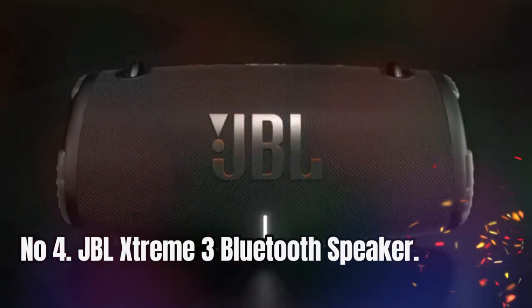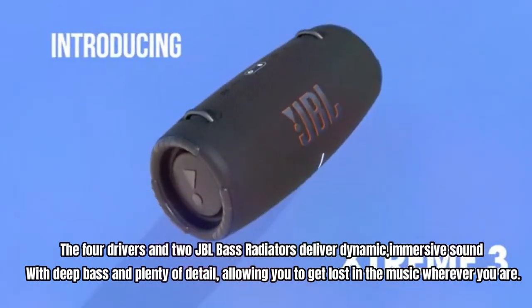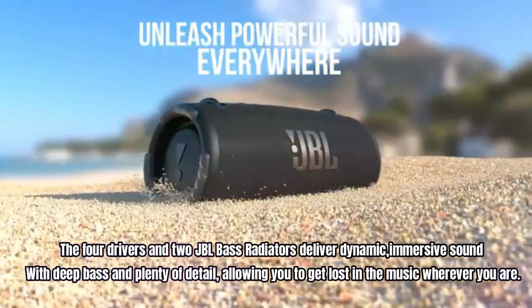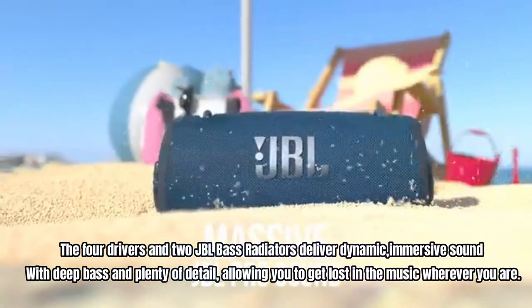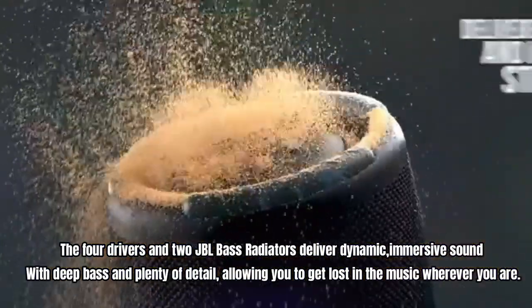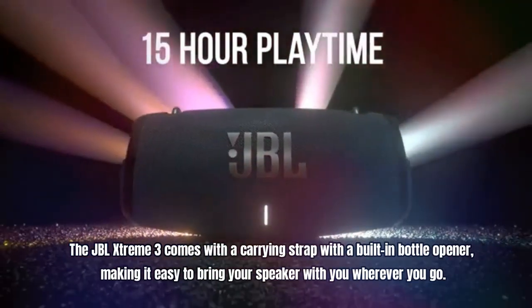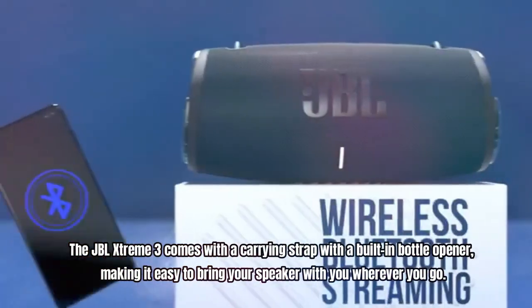Number 4: JBL Xtreme 3 Bluetooth Speaker. The four drivers and two JBL bass radiators deliver dynamic, immersive sound with deep bass and plenty of detail, allowing you to get lost in the music wherever you are. The JBL Xtreme 3 comes with a carrying strap with a built-in bottle opener, making it easy to bring your speaker with you wherever you go.